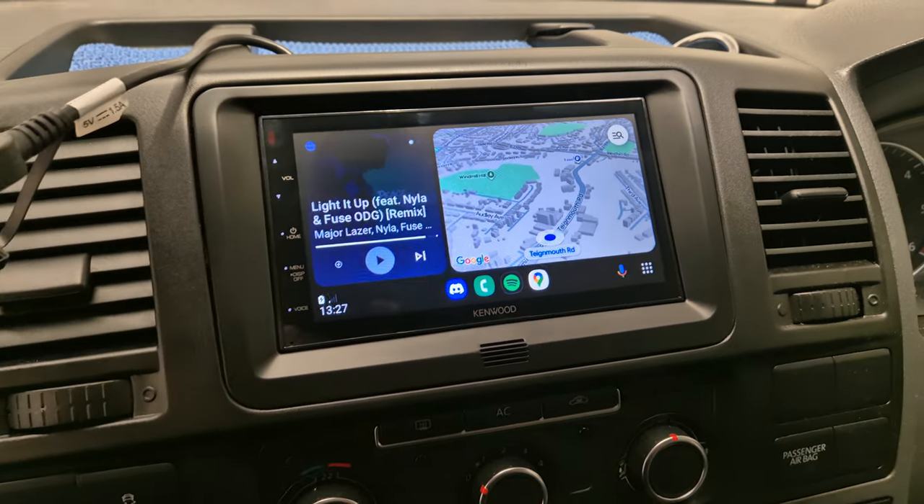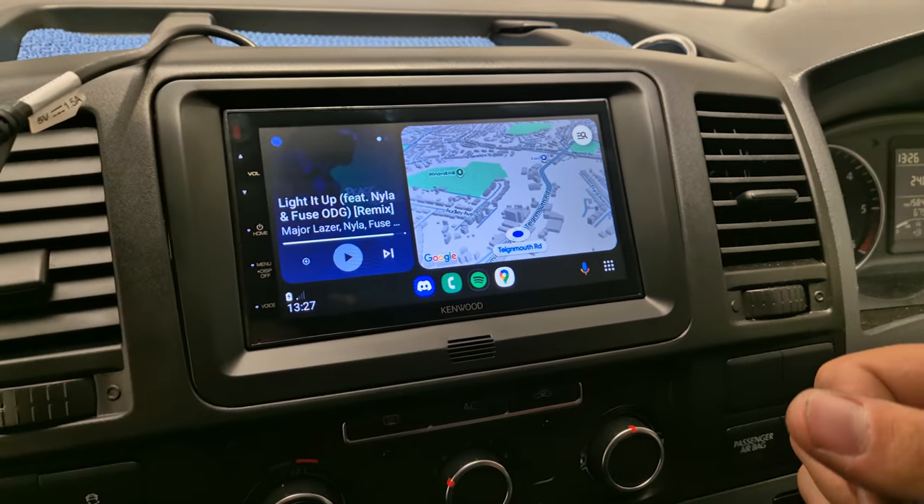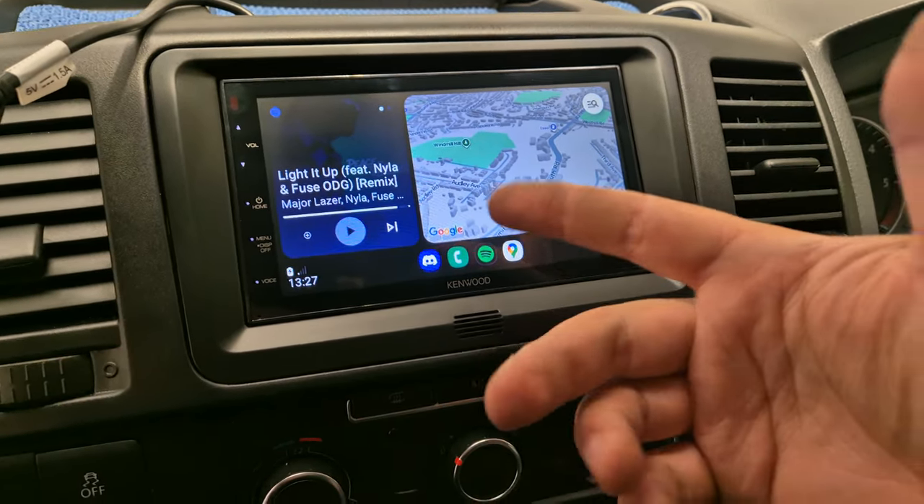I have my phone plugged in now so we've got Android Auto on the screen, which gives you access to Google Maps and Spotify.